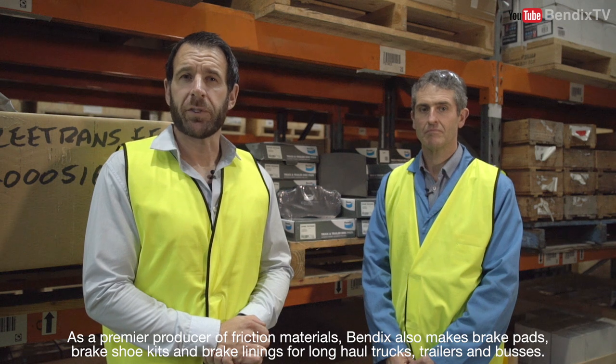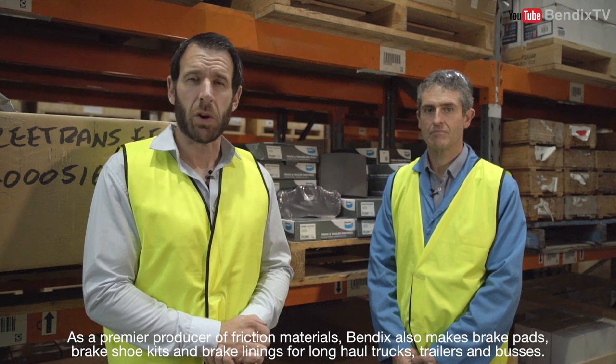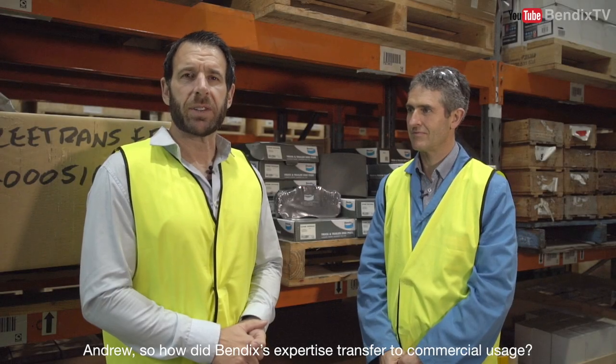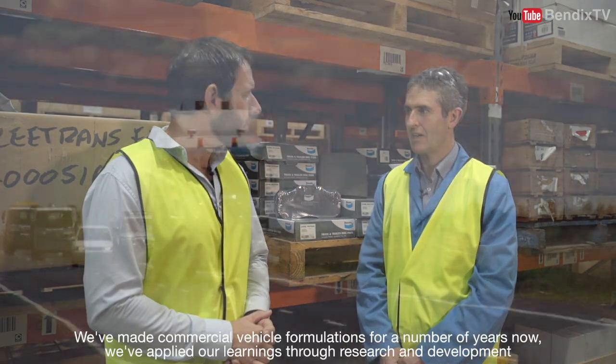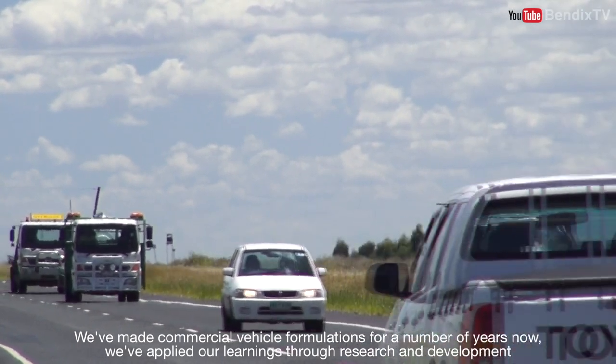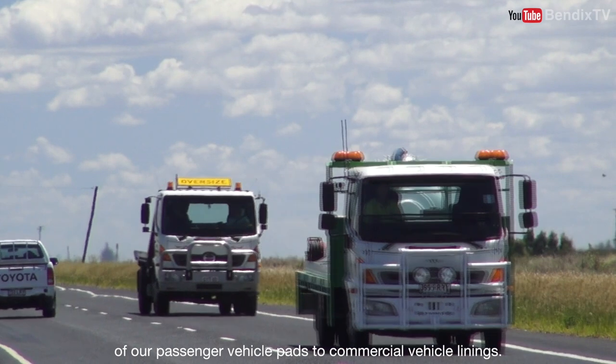As a premier producer of friction materials, Bendix also makes brake pads, brake shoe kits and brake linings for long-haul trucks, trailers and buses. Andrew, so how did Bendix's expertise transfer to commercial usage? We've made commercial vehicle formulations for a number of years now, applying our learnings through research and development of our passenger vehicle pads to commercial vehicle linings.